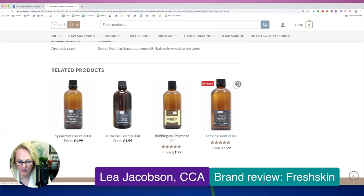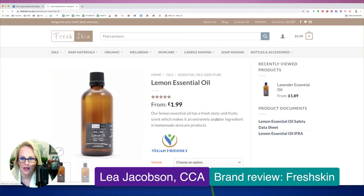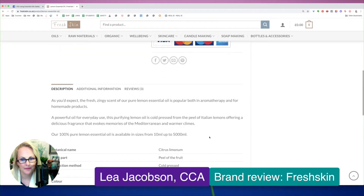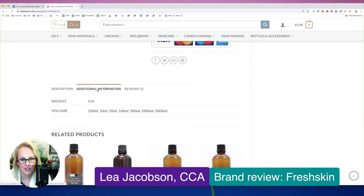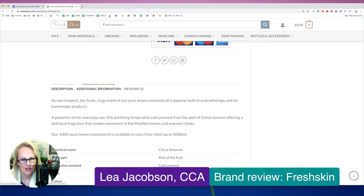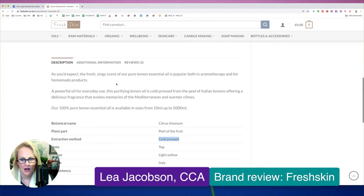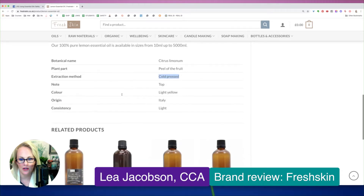Let's take a look at lemon essential oil. Lemon essential oil should have a flag for being phototoxic. Let's look at their additional information. I'm not really seeing any safety information listed here at all. It is cold pressed, so this definitely should be flagged for phototoxicity. If it was steam distilled, then I could see why it didn't have that on here.